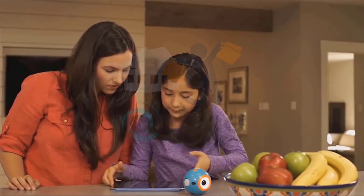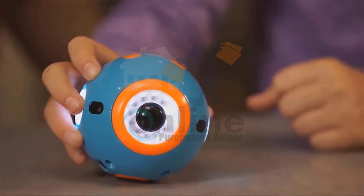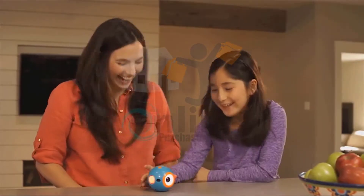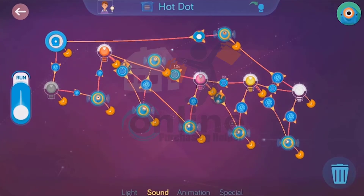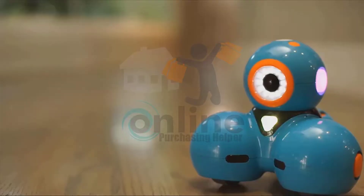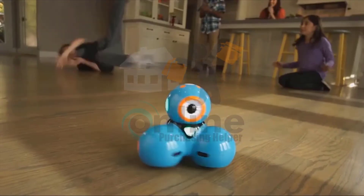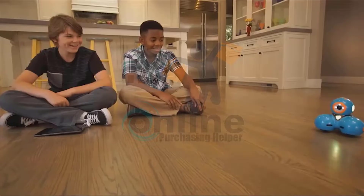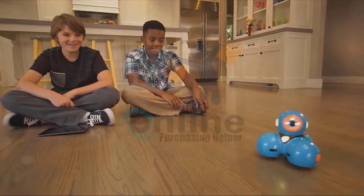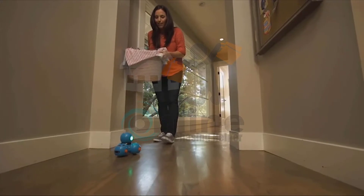Dot can be programmed on its own as a quirky magic dot ball or a hot potato. Dash can do even more — he can dance, race around the house, respond to objects and sounds, and record your child's voice for a fun surprise.